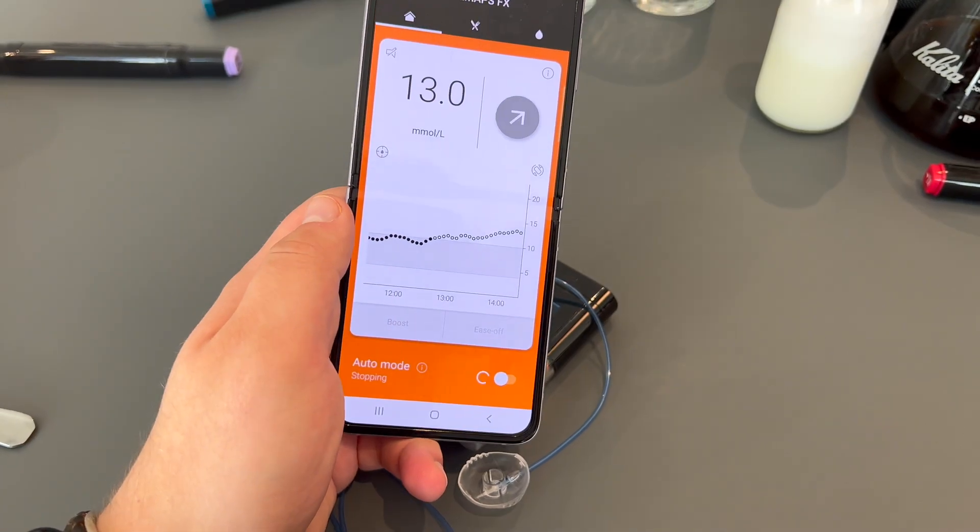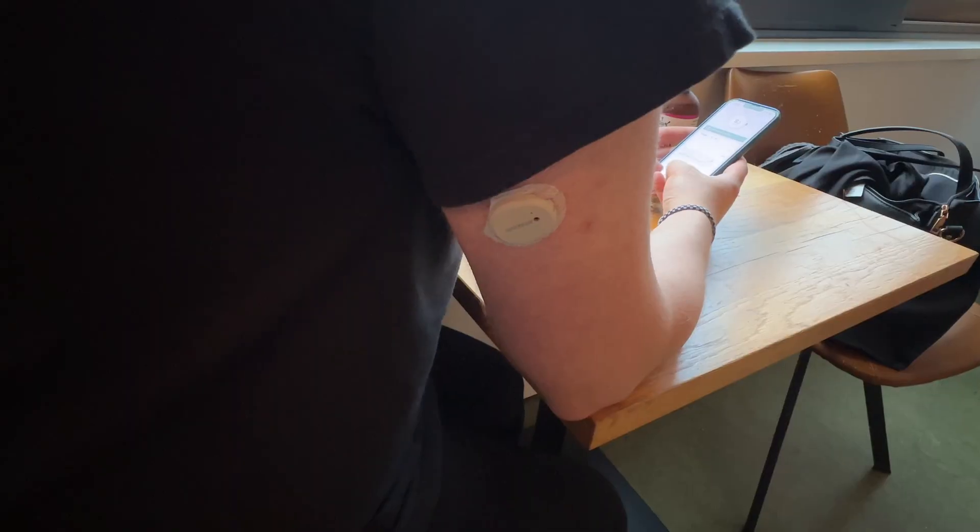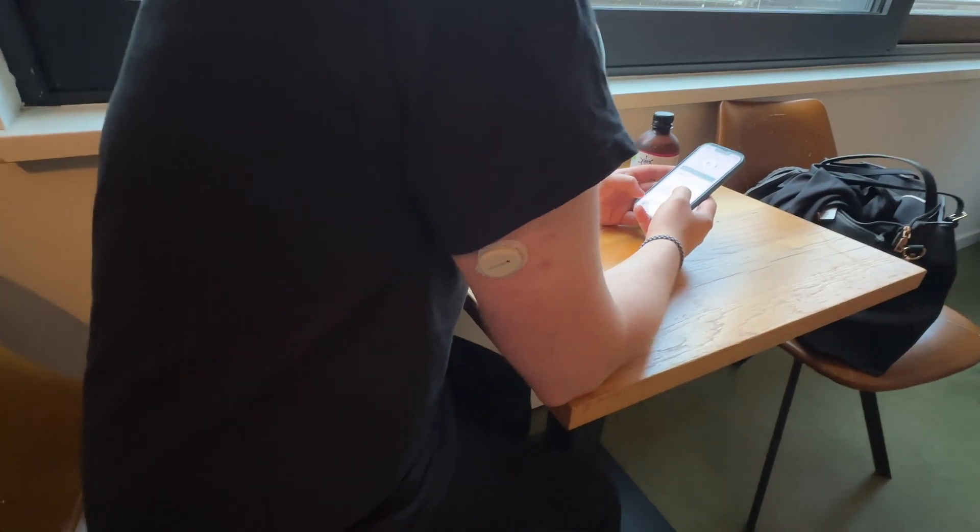Hey everyone, it's Camille, neurodibetic, your diabetes tech guy. It's December, which can only mean one thing here — it's time for our annual diabetes tech predictions for the upcoming year. In this video, I'm talking through what are the most interesting rumors and expectations for the upcoming year, and what you need to know about them. So let's dive right in.